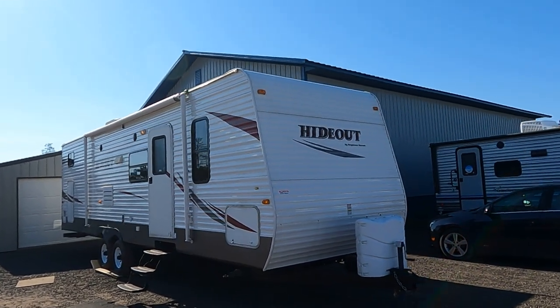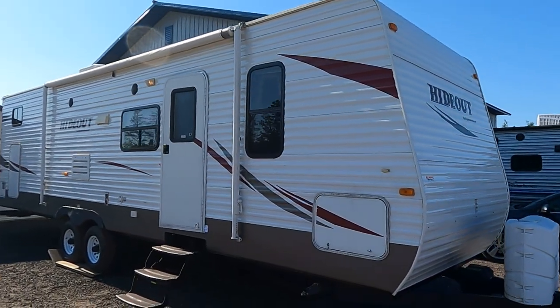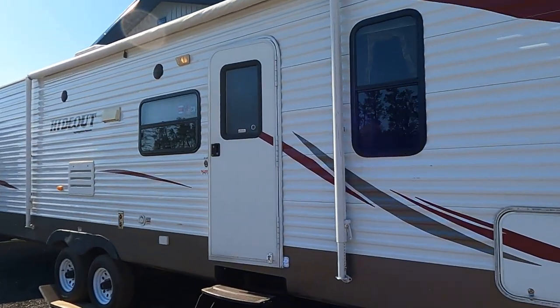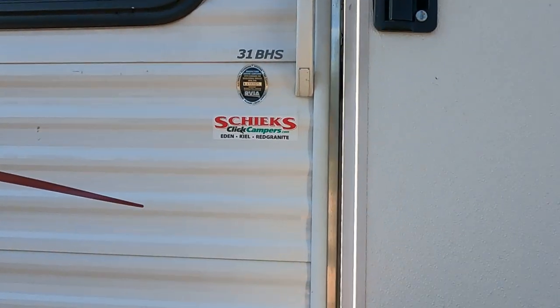Hi, this is Tim with Friendship RV. This is a recent trade — it's a 2011 Hideout, more of a hunter's special than anything. It's got some soft floors and other items. I'll give you a quick tour here.